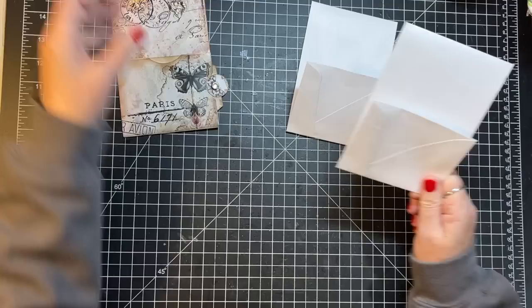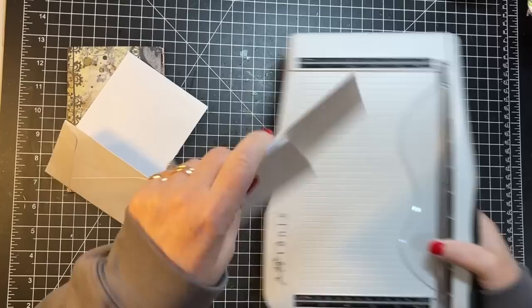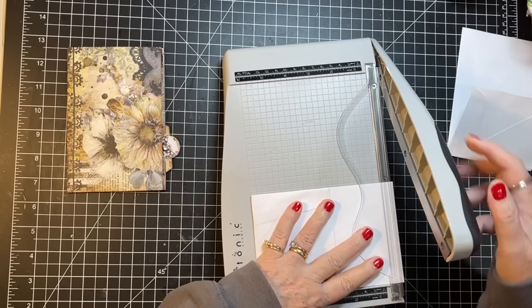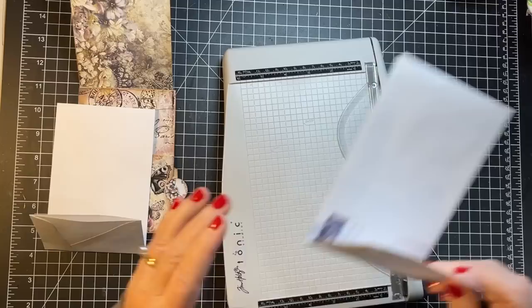We need to snip off just a very tiny sliver off the top — just a tiny bit — so that it's now open. We'll do this one too. We also need to do this end — just ever such a sliver — and it'll open up. Okay, did that.